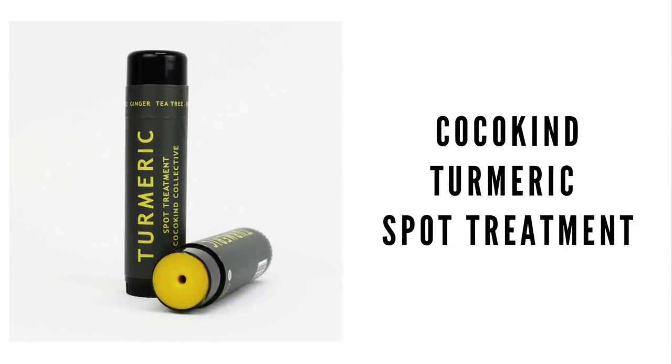My favorite way to use turmeric is to buy the spice — natural and organic — and make a paste, or you can use the Coco Kind stick, which is about eight dollars. You put it on, leave it for about 20 minutes, and then take it off with a cotton round or toner. It won't stain your face and it's super effective at fading red marks.